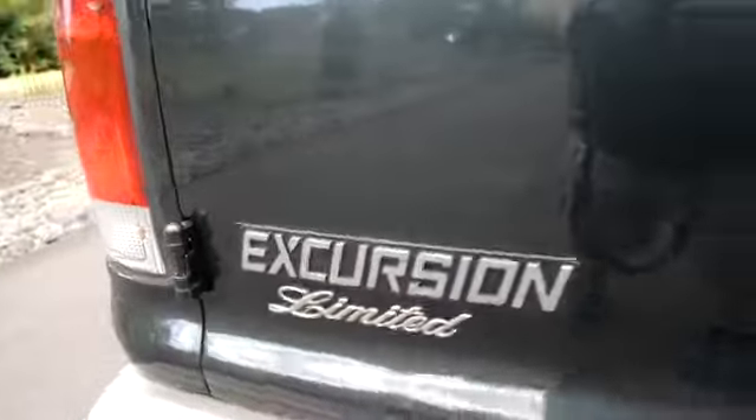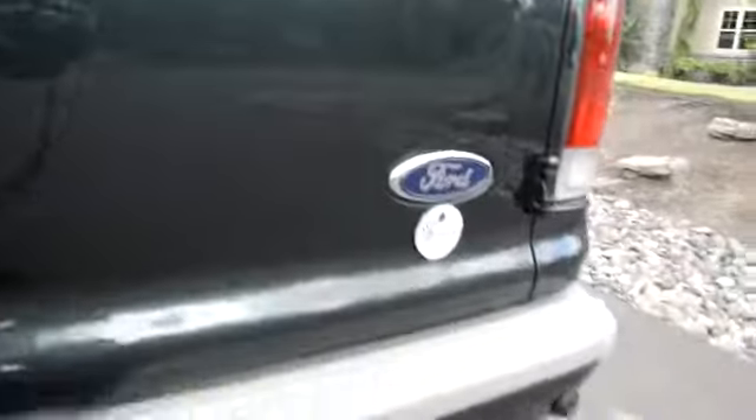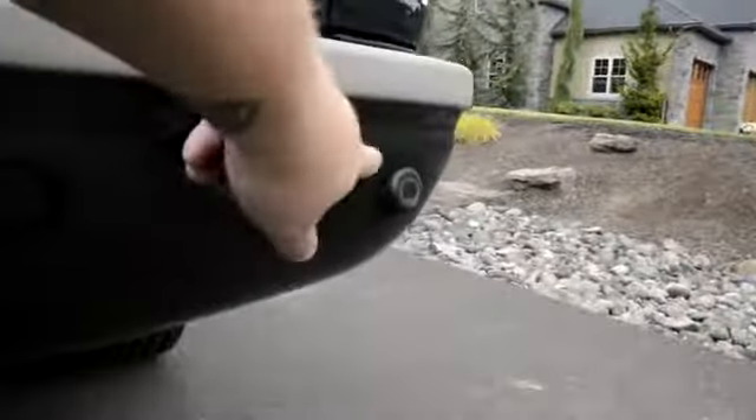This is a 2003 Ford Excursion Limited. You can see little tiny scratches and little chips that have been touched up on it — just various small stuff. There's a little chip there. You can look down there on the lower bumper.